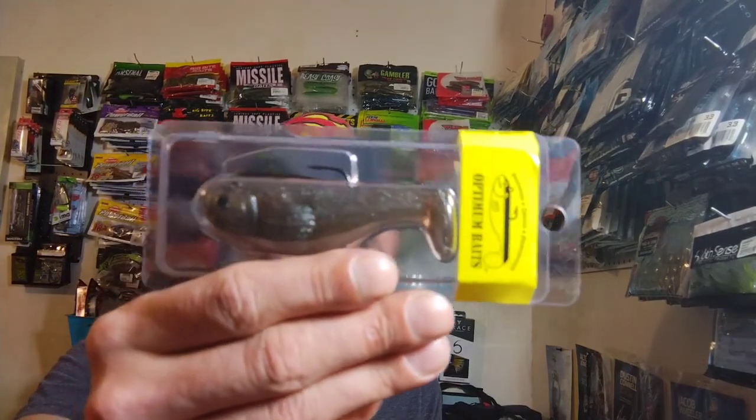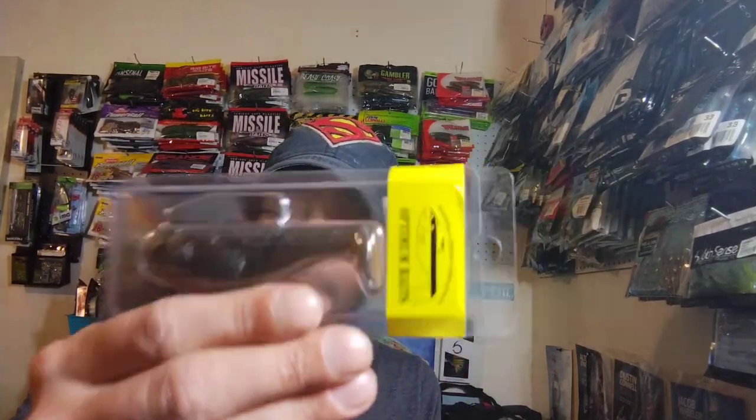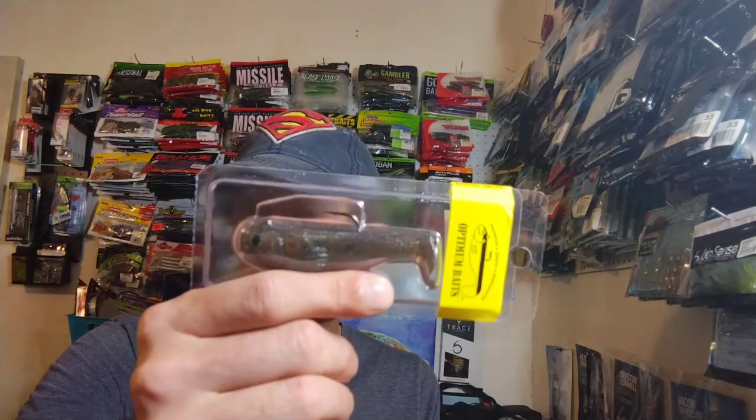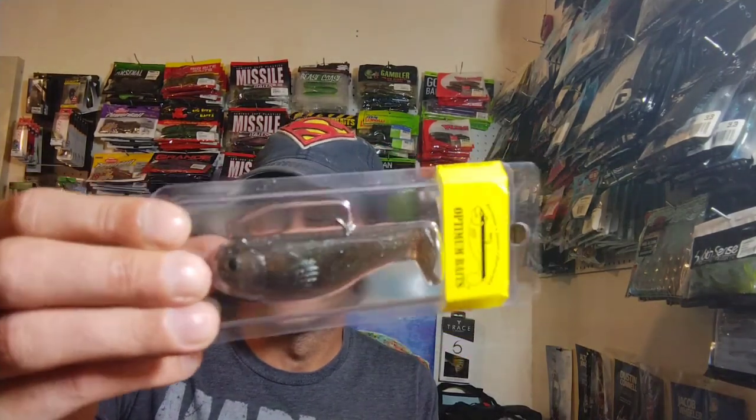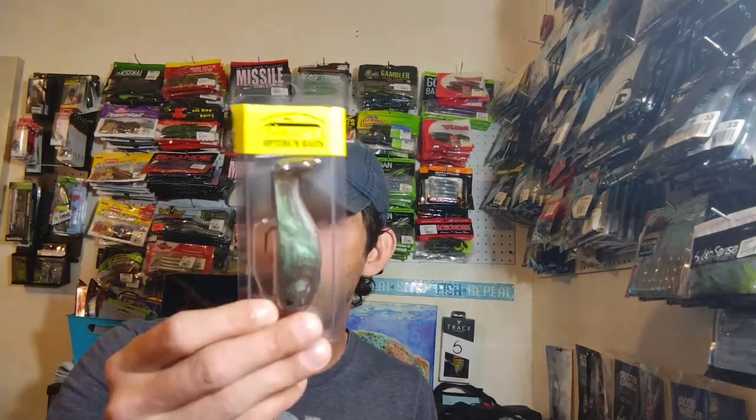Next up — I've gotten this a couple times in the same color, and I wish they'd sent a different one. These are Optimum Swim Baits and they're really really good baits, they just tear up really easily. Three and a half inches long — you catch two or three fish on it and it tears up. Then I just take the hook and put it on a different bait. I wish they'd sent a different color, but it'll help.